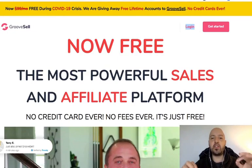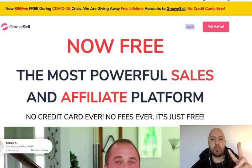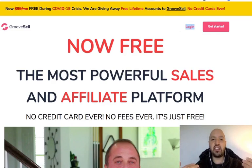Hi there, guys. Johnny Rose here, and I've got some really interesting news for you today. As of today, GrooveSell, the ClickFunnels alternative, is offering their platform — specifically two modules: GrooveFunnels and GroovePages — for free for the duration of the COVID-19 crisis. They are offering free lifetime accounts if you get the deal using the link just below my video.